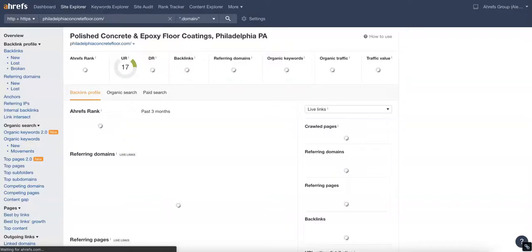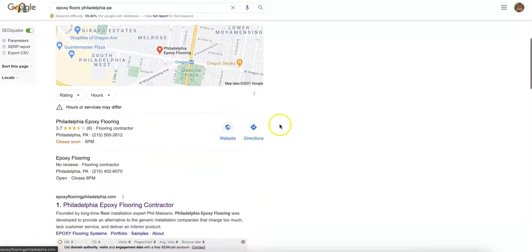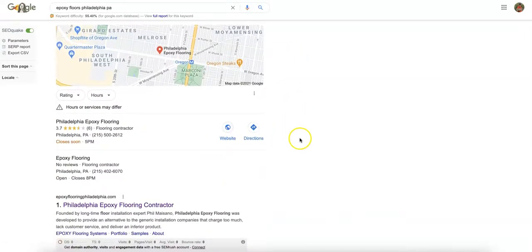Now the next thing we want to cover are citations. When you type those buyer intent keywords into a Google search — for example, 'epoxy floors Philadelphia PA' — you'll see some Google ads up top, also known as pay-per-click. The next area is the Google Map Pack, or GMB, and what gets you into there are citations: your business's name, address, and phone number listed across the web in different directories like Facebook, LinkedIn, Yahoo, BBB.org, and Yellow Pages.